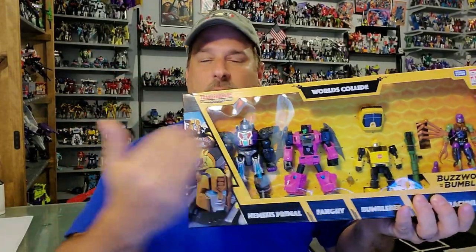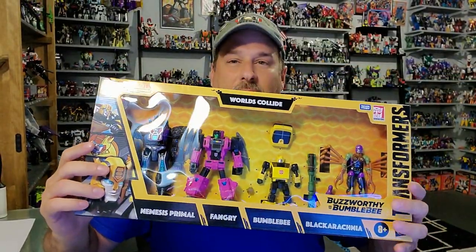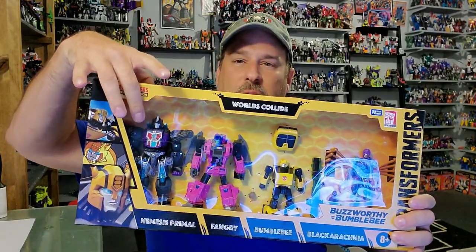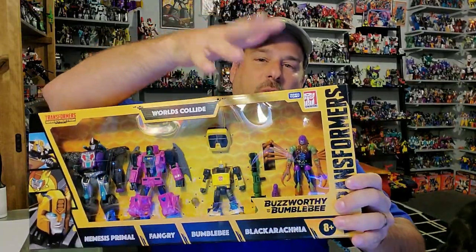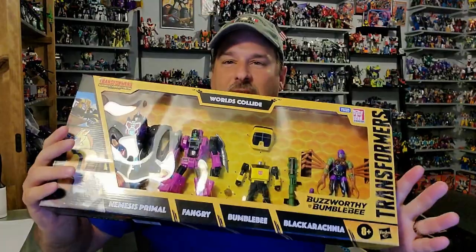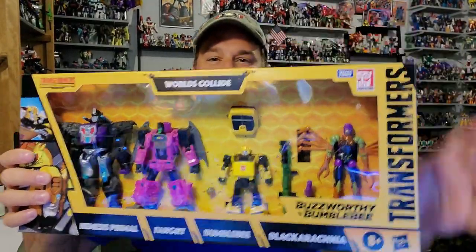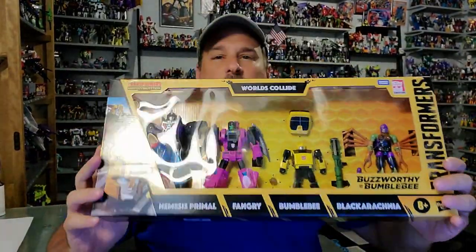The main figure I wanted out of this whole set was Nemesis Primal. But this is a pretty good deal for $84.99, which is retail price — you get the $30 Primal, $20 Fangry, $20 Bumblebee, and $20 Blackarachnia. So it's not a bad deal for these figures. Though do we really need another mold of Cliffjumper, who's now Bumblebee? So real quick, let's take a look at the packaging.